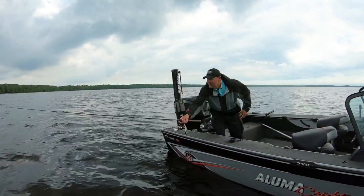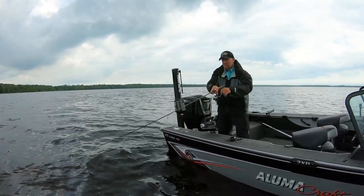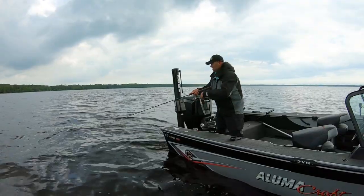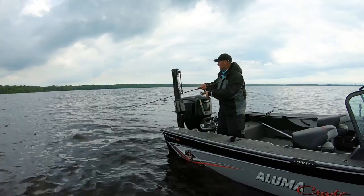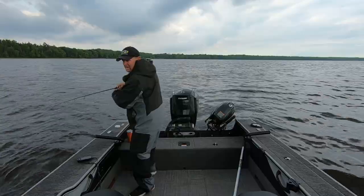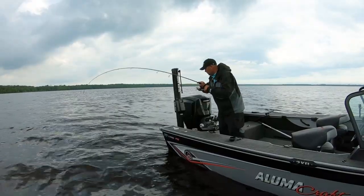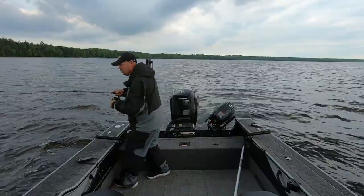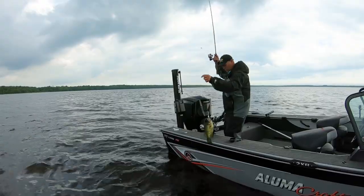Here's one right there. Got him. Feels like what we're looking for. He's not fighting like a pike — feels like a walleye. This is so simple what we're doing here. What do we got here? Oh, look at this. It's not a walleye. It's a big crappie! What a great bonus.